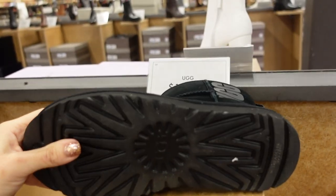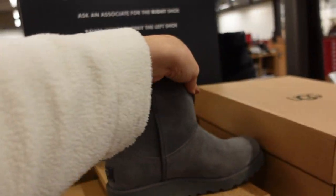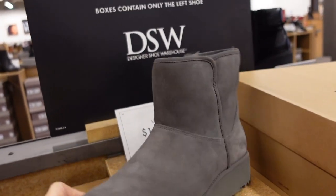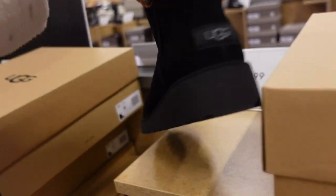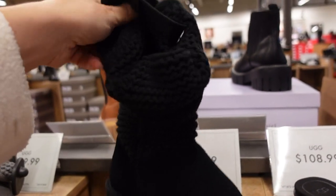These UGGs have the wedge in the back, rounded toe, $149.99 and also come in black. I think we might have seen these last time.